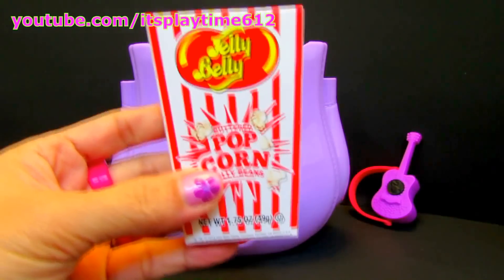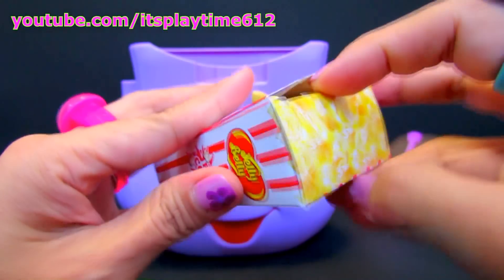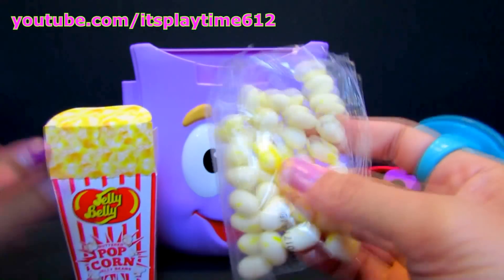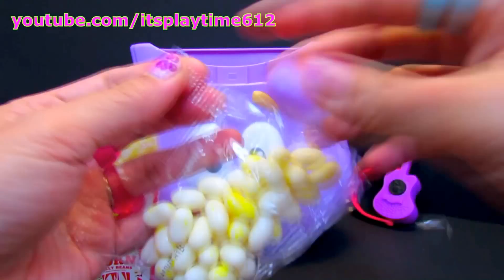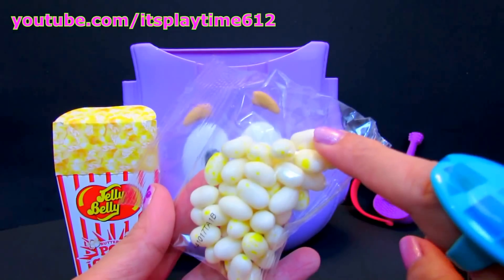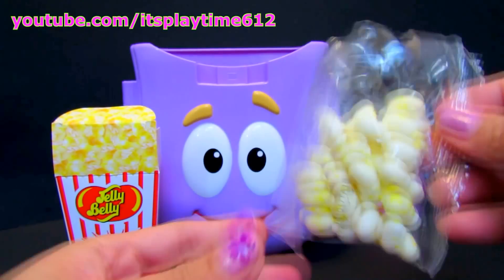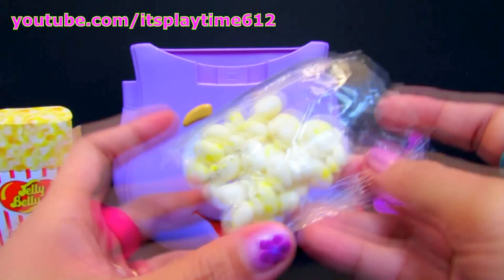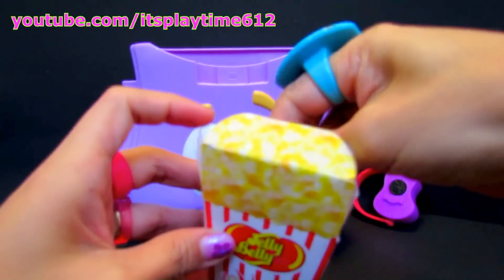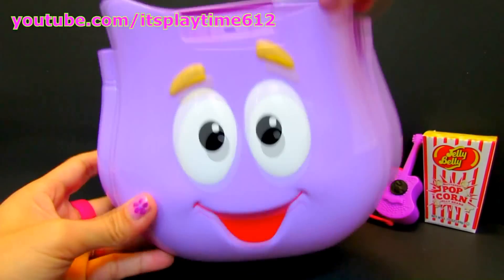Jelly Belly Popcorn! I haven't heard of Jelly Belly Popcorn before, but I love popcorn. Do you? Let's open it. Mmm, this is honestly delicious candy. Want some more? Mmm, yummy! Mmm, one more. Delicious! Let's put it back — I'll eat more of this later. Let's find another surprise.